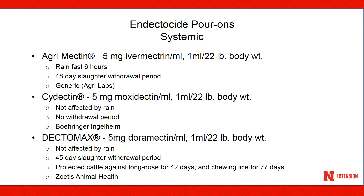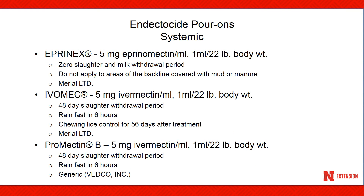Systemic insecticide pour-ons effectively kill both chewing and sucking lice. Some insecticides have slaughter withdrawal restrictions, and some are rainfast while others are not — please check the label of the product you plan to use. There are insecticide injection formulations available, but these work better on sucking lice than on chewing lice.